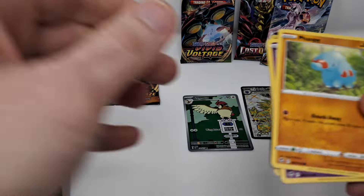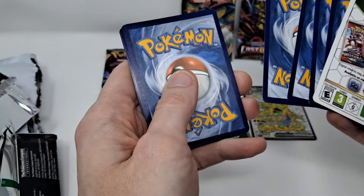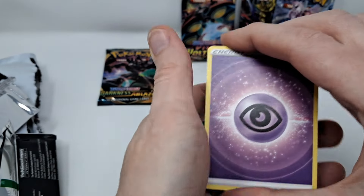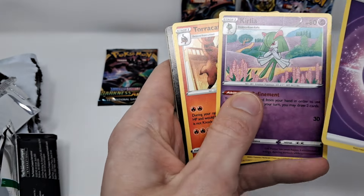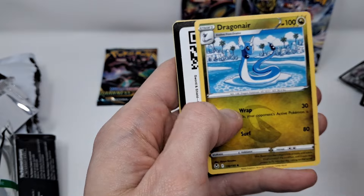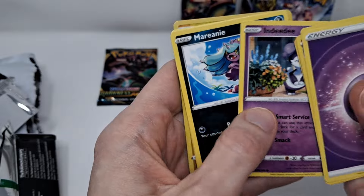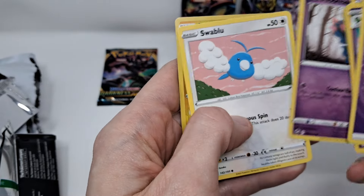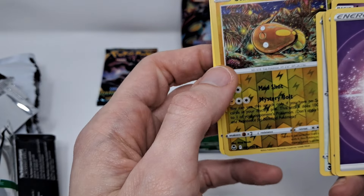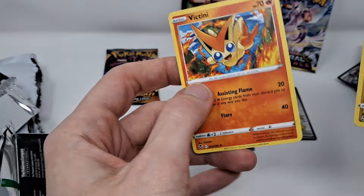Anyway, do your Silver Tempest, and then we'll just go through the remaining packs. Four cards from the back — yeah, there's energy. There's a code card. Reverse Holo Stunfisk and a non-holo Victini.